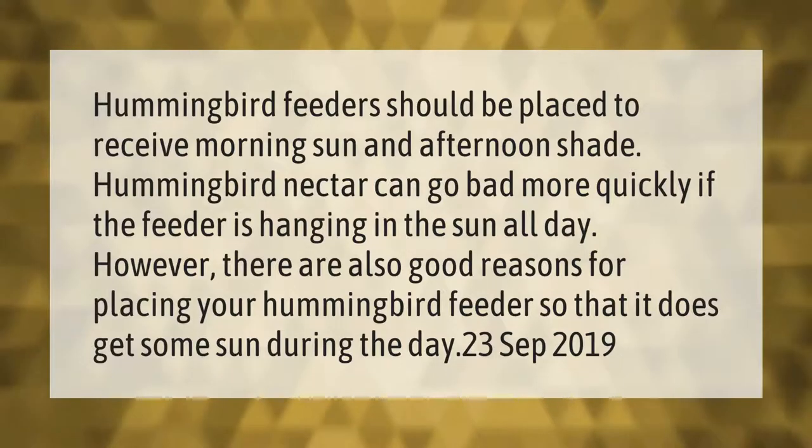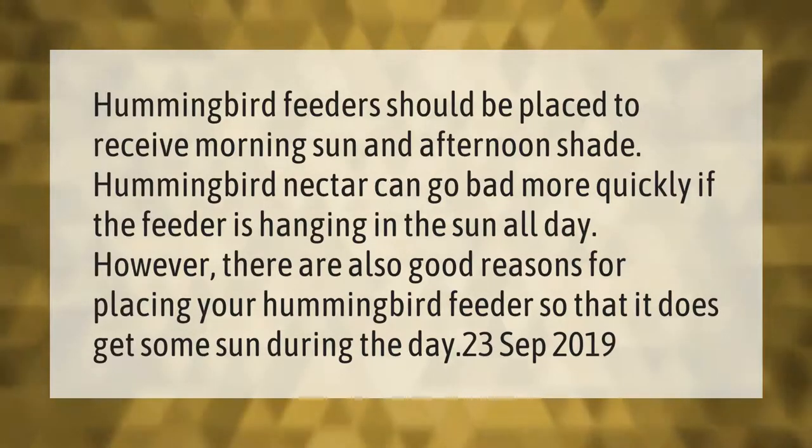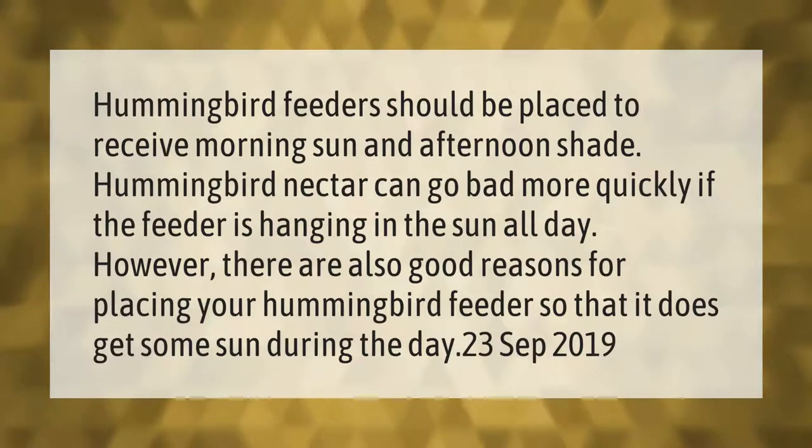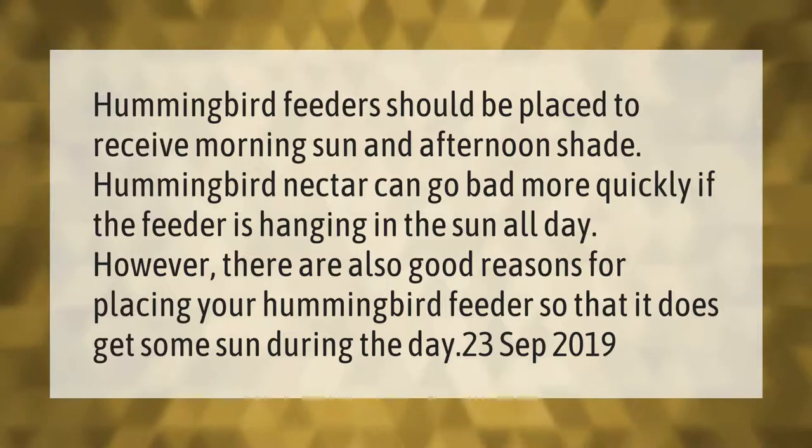Hummingbird feeders should be placed to receive morning sun and afternoon shade. Hummingbird nectar can go bad more quickly if the feeder is hanging in the sun all day. However, there are also good reasons for placing your hummingbird feeder so that it does get some sun during the day.